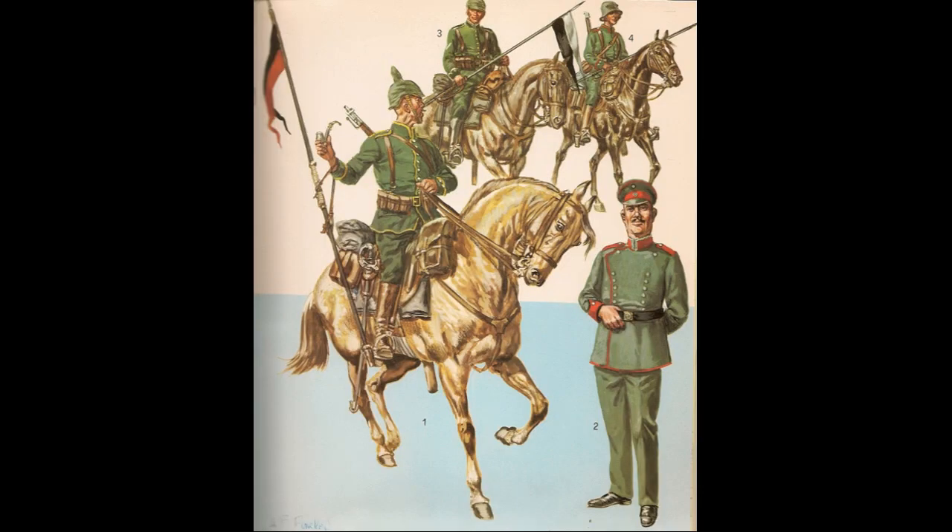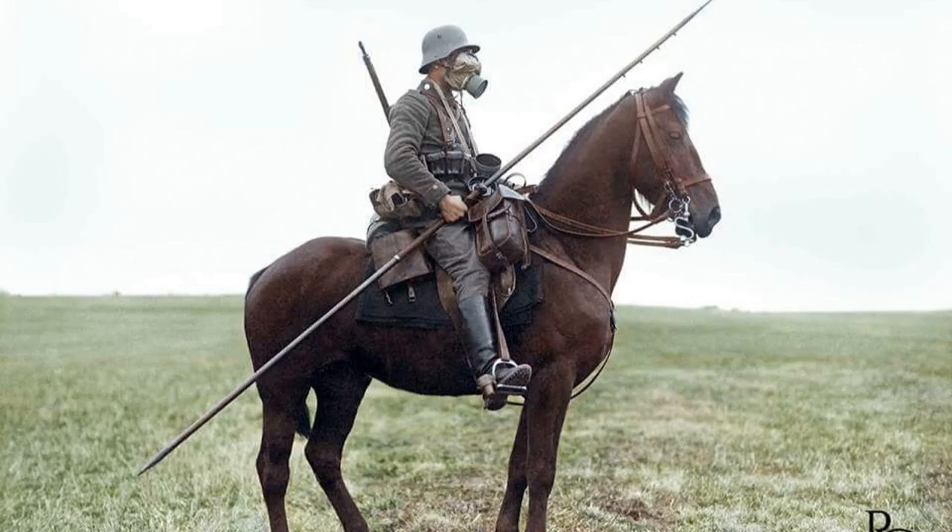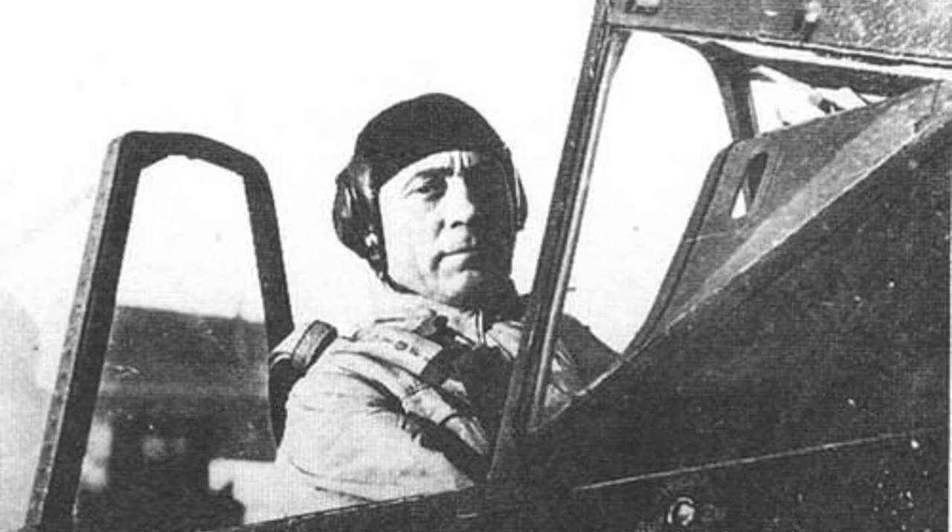When the First World War broke out, Tank had already had an interest in aviation and wanted to join the Imperial German Flying Corps. However, both his grandfather and father had been in the cavalry, and so Tank was convinced to follow in their hoofprints and pressured to join the cavalry also. He finished the war as a highly decorated captain, and immediately went back to school in order to get back to his original passion — airplanes.